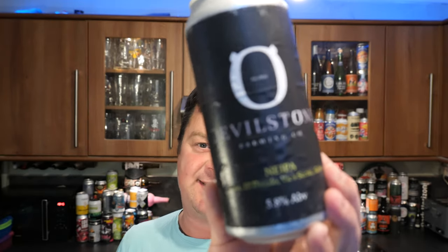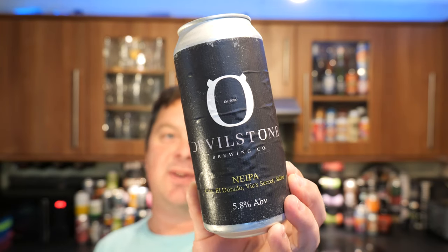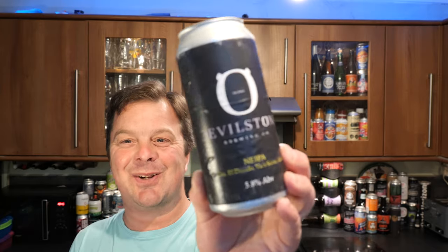It's Beer O'Clock on Real Ale Craft Beer. Today we've got a beer from Devilstone Brewing Company - a can of their New England IPA coming in at 5.8% ABV. They're based in Durham! This beer was kindly sent to us by topofthehops.co.uk - check them out at topofthehops.co.uk.